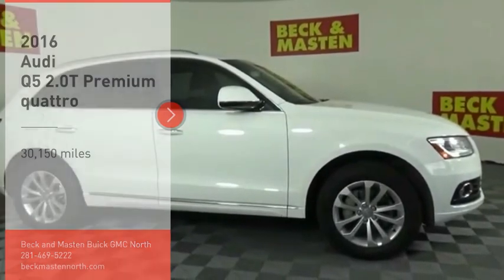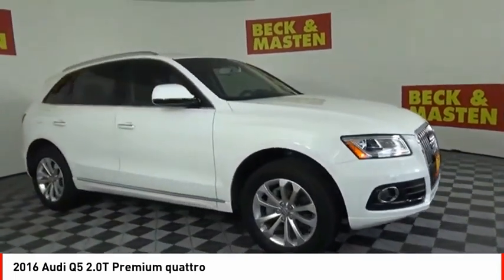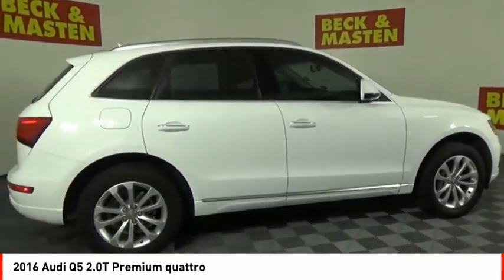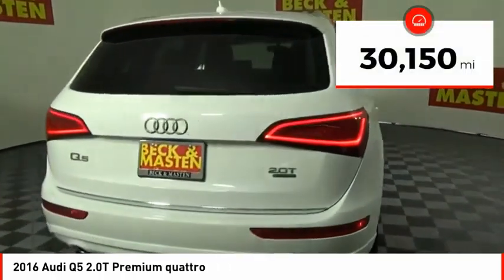Make a great choice today with the 2016 Q5. The unmistakable Q5 sets a new standard for dynamic crossover performance, design and luxury. This vehicle has less than 35,000 miles.